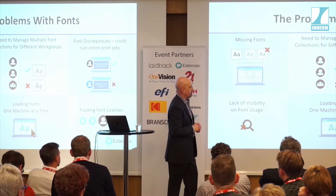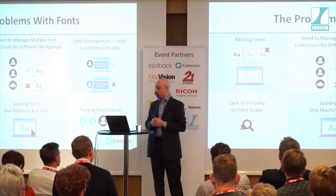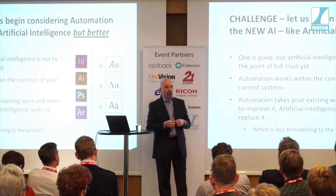The problems are numerous: do we have the wrong fonts, do we have the wrong versions, am I loading fonts one machine at a time, how do I track my licensing — did I buy a site license for 50 people but use it for 55? At that point, you're opening yourself up to liability. We need to start thinking differently about how we manage these assets.